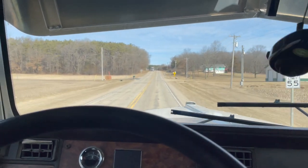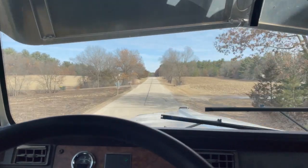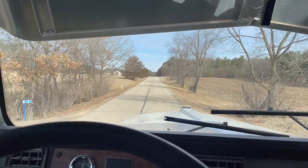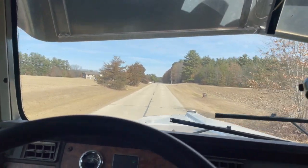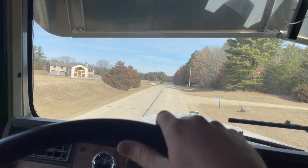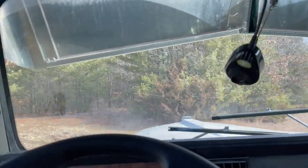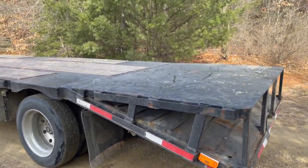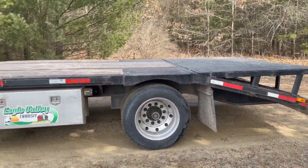She's old, but she works. So this is actually Tim Linz's trailer with Eagle Valley Transit here. Spread axle — you know the deal. We love them spread axles.